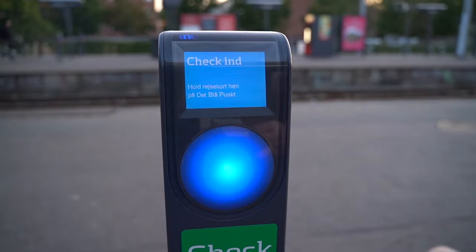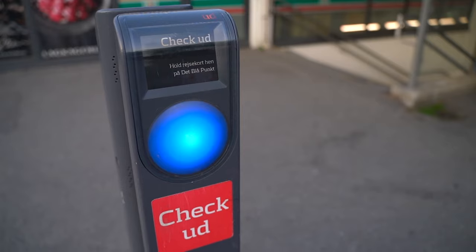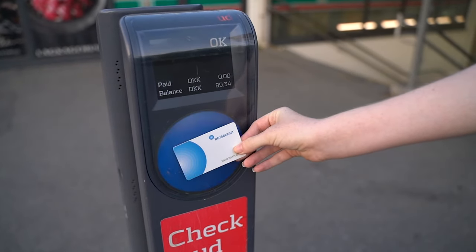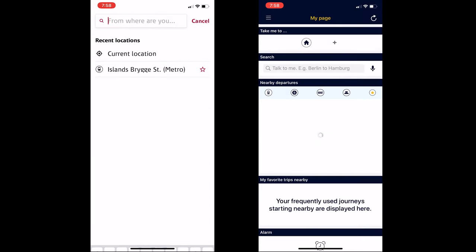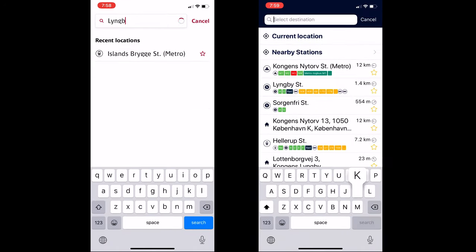The best way to get tickets though is with the Rizoport card. You can see you can tap in and tap out easily at a station. It costs 80 krona for an anonymous card and you can check in more than one person. It's much cheaper than a regular ticket.